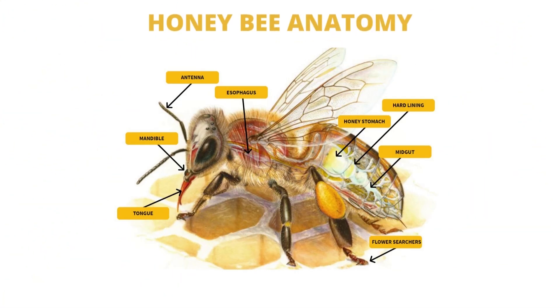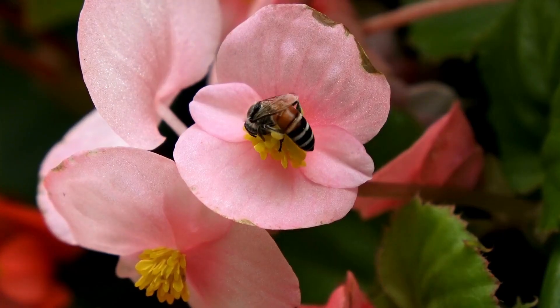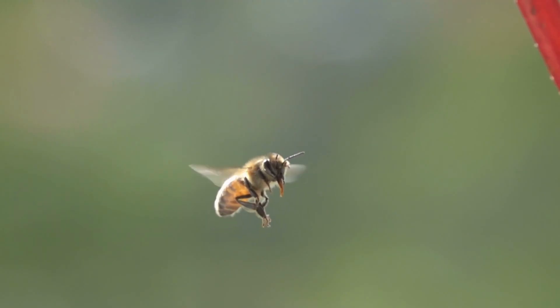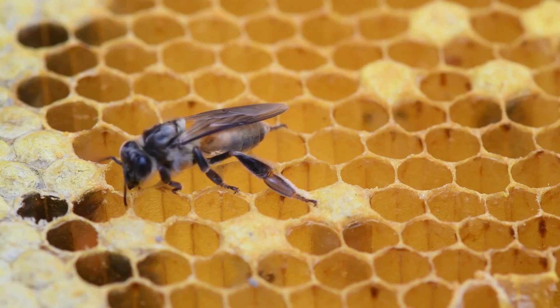Honeybee anatomy. A honeybee's anatomy is adapted to collect and transfer honey. In hive production, a bee may need to visit over 1,000 flowers before its honey stomach is completely full. When this is achieved, it will return to the hive to begin the honey-making process.